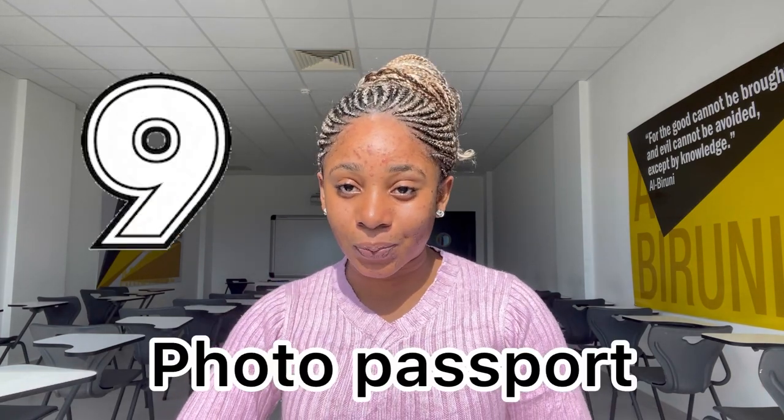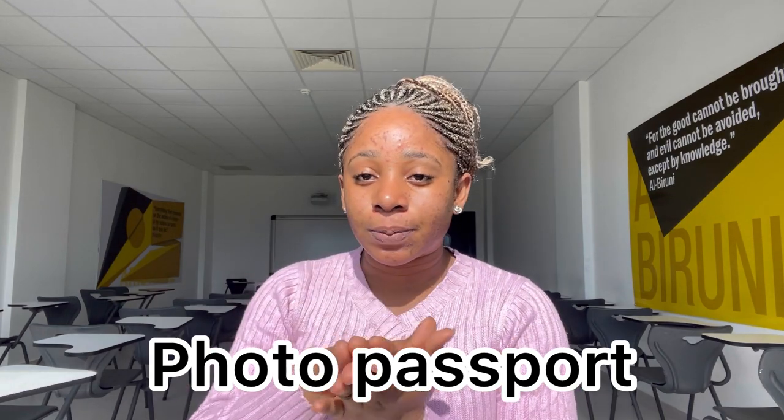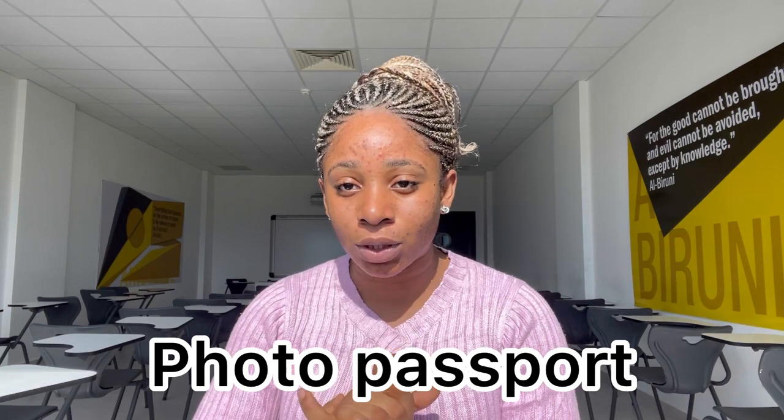Number nine, passport photos. I'm not talking about your international passport — try to take passport photos, up to eight or more, and bring them. You'll be surprised they need them. In my school, I gave them seven and then two more. Passport photos will be needed, so just have them — it's not a load, just take them and keep them.